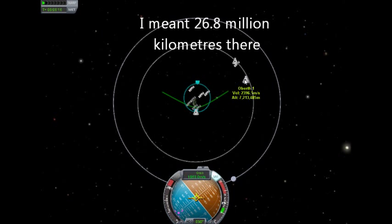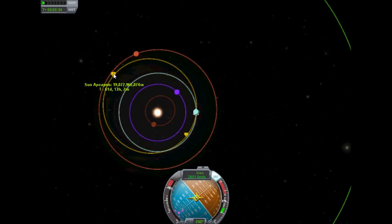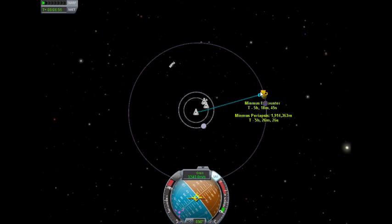Basically the Oberth effect is like: the closer you are to the planet when you burn, the further out you go — the more delta-V you get. So this one just gets... well, it disappears here because I happen to go past Minmus. But it goes much less fast.